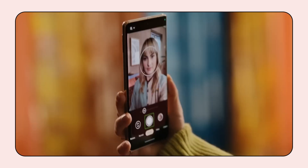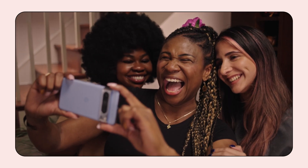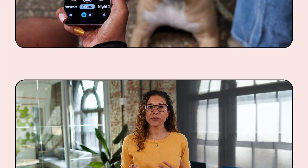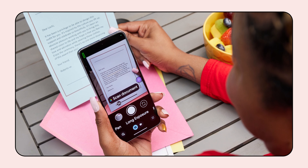In more Pixel news, we recently released Guided Frame 2.0, the newest version of our AI-powered camera feature that aims to help blind and low-vision users capture selfies with a combination of precise audio cues, high-contrast animations, and haptic feedback. Now, Guided Frame recognizes more than just faces. With the 2.0 version, you can use your front and rear-facing camera to take photos of your pets, your dinner, or even your documents. This update is already available on Pixel 8 and Pixel 8 Pro and is rolling out to more models soon.